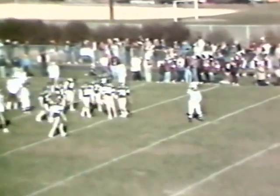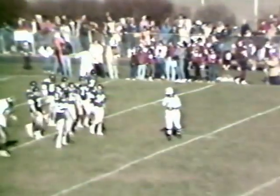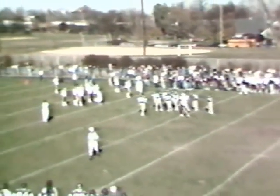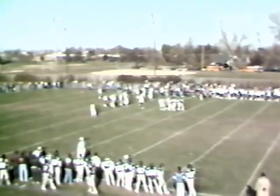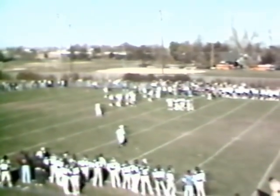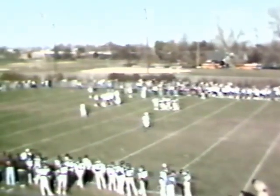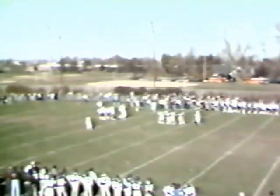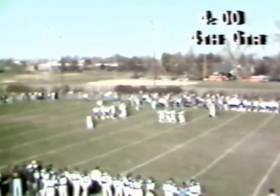And I've got the four-minute warning. Rutherford with the clock on their side, they're driving following that 58-yard pass play from Paskus to Coy, putting the ball at the 17-yard line. Loss of three on the last play, so it'll be third down and 13, and the ball is resting at the 20-yard line.